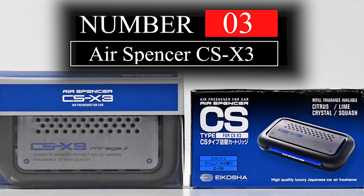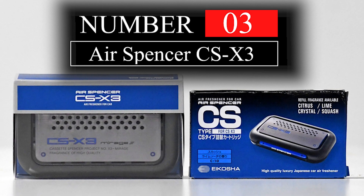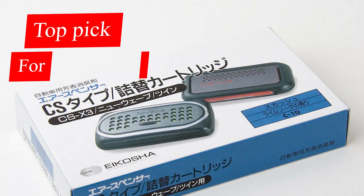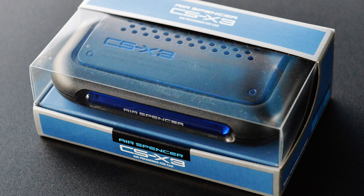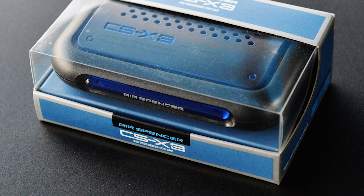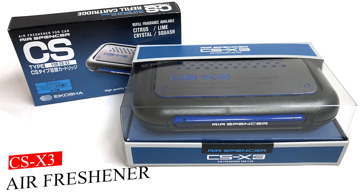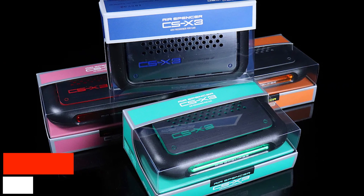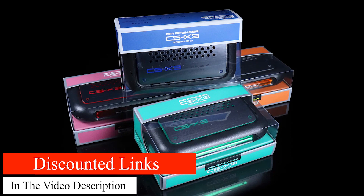Up next on our list of must-try car air fresheners is the CSX 3 Squash Scent by Air Spencer. This Japanese-made air freshener has been a top pick among car enthusiasts for decades and for good reason. With its sweet, slightly fruity, and fresh scent, it's often compared to Juicy Fruit gum, making it a universally loved choice. The genuine CSX 3 air freshener is worth the extra cost and can be refilled, ensuring your car always smells amazing. Get your hands on this unique and unforgettable car air freshener by clicking the links in the pinned comments of the video.